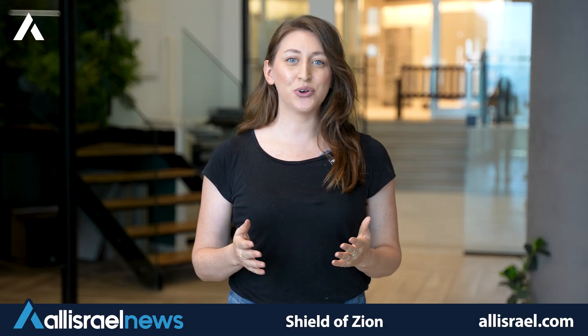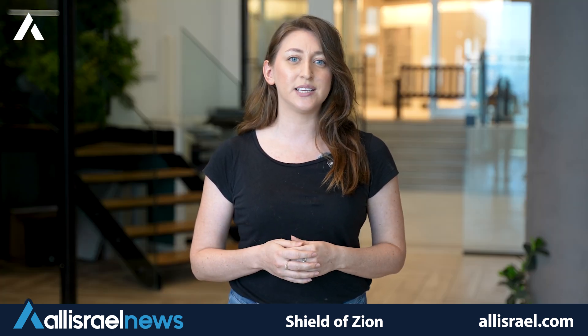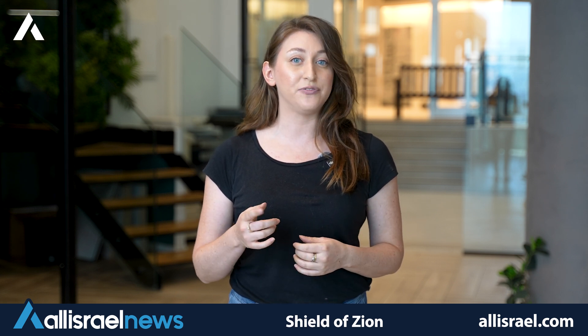Welcome to another All Israel 101 video. Today we're exploring Israel's cutting-edge technological solutions in air defense systems, developed to address the complex security challenges the nation faces. As a country often described as living in a tough neighborhood, Israel has consistently pushed the boundaries of air and missile defense technology, creating systems that not only protect its citizens from aerial threats but also redefine modern warfare and defense strategies.